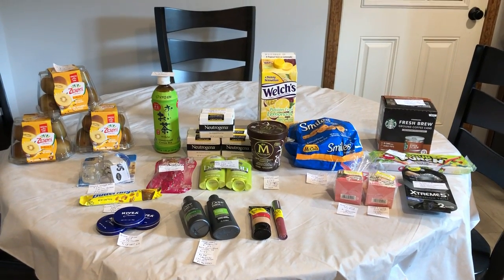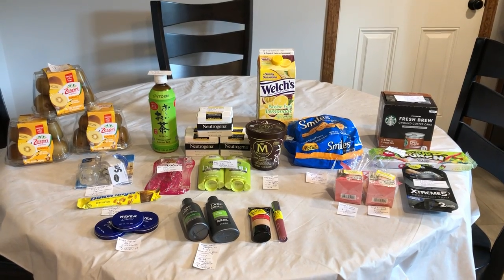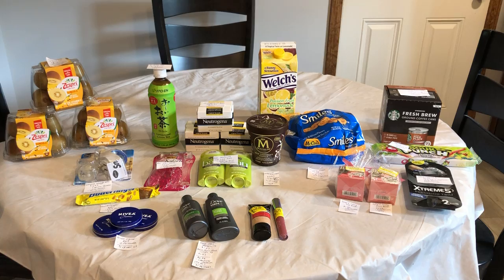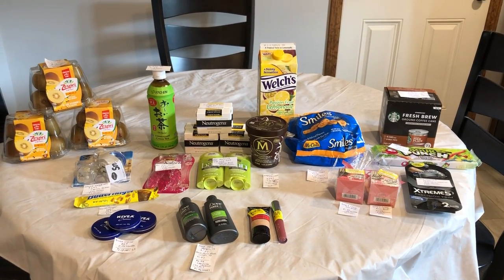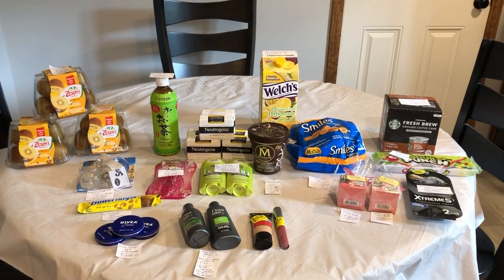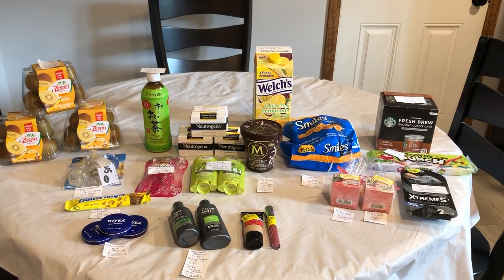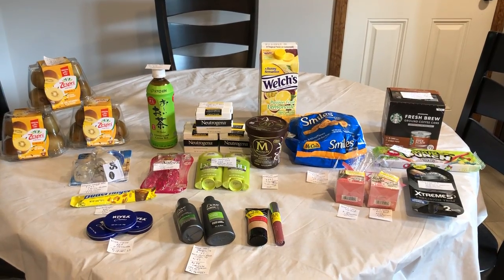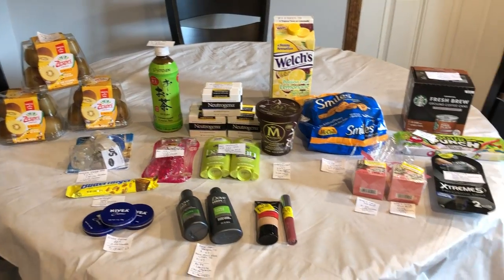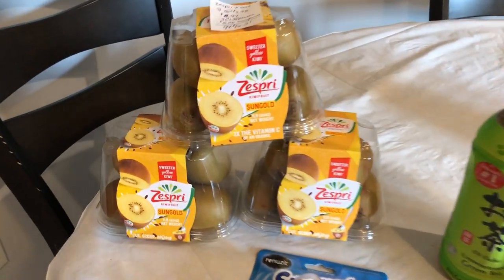Hi everyone, it's Rachel from JR Couponer, and here are some awesome Walmart and Target deals that I got today, July the 14th. Some super awesome Walmart deals. I am tracking towards the $5 off of 24 weekly essential bonus. I haven't hit it quite yet, but once I do, I will be updating you guys with all of the deals I get throughout the week. Pictured on the left is the Walmart deals and on the right is the Target deals. So I'm going to start with the Walmart deals.